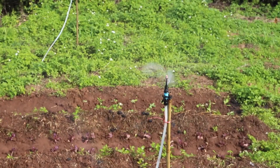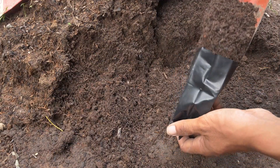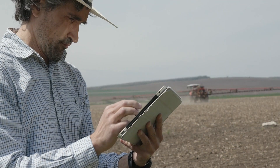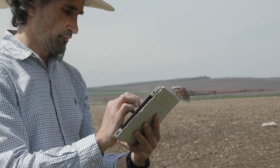First up, we have Smart Soil Sensors — game changers for precision farming. These devices provide real-time data on soil moisture, pH levels, and nutrient content. With just a glance at your smartphone, you can ensure your crops get exactly what they need when they need it.